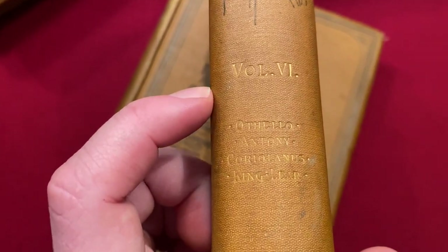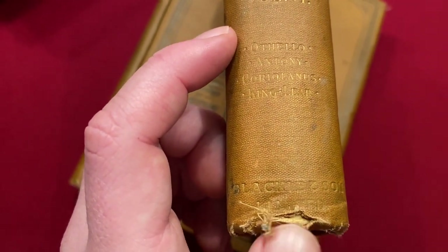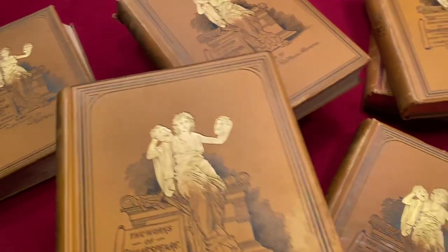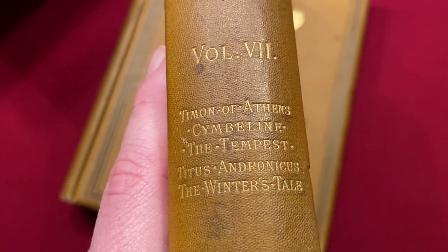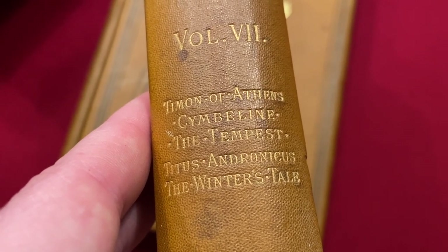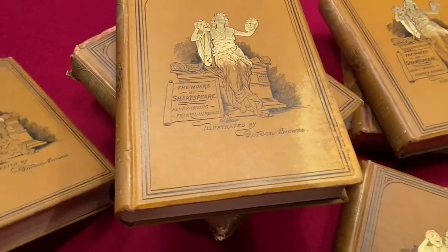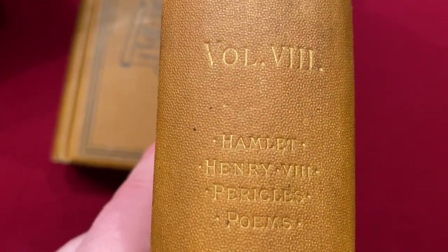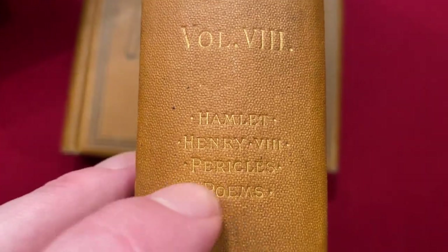Volume six has Othello, Antony and Cleopatra, Coriolanus, and one of my favourites, King Lear. Volume seven has Timon of Athens, Cymbeline — which I rather like, a lot of people don't know much about Cymbeline — The Tempest, Titus Andronicus, and The Winter's Tale. And then volume eight has Hamlet, Henry VIII, Pericles, and poems: that would be Venus and Adonis, The Rape of Lucrece, The Sonnets, and A Lover's Complaint.